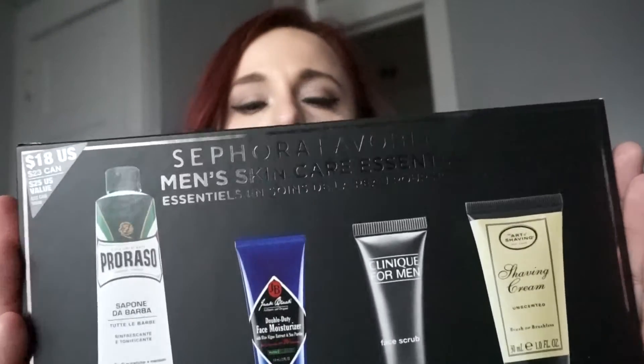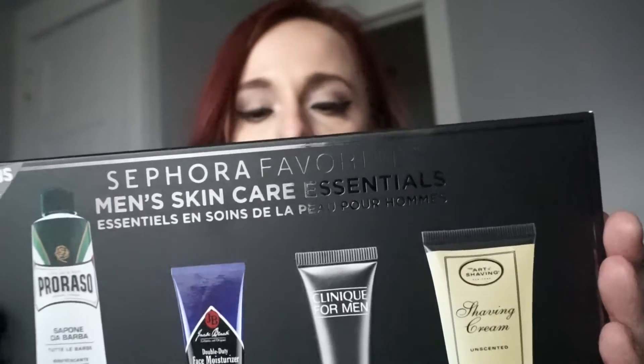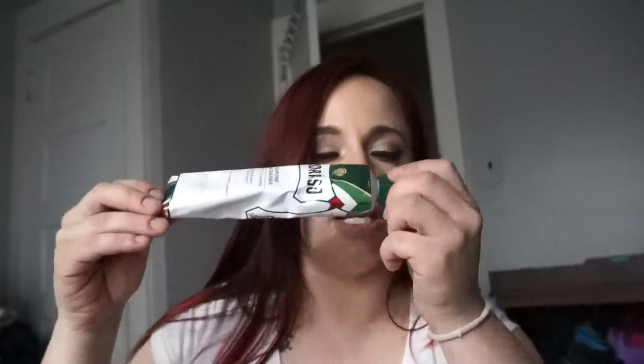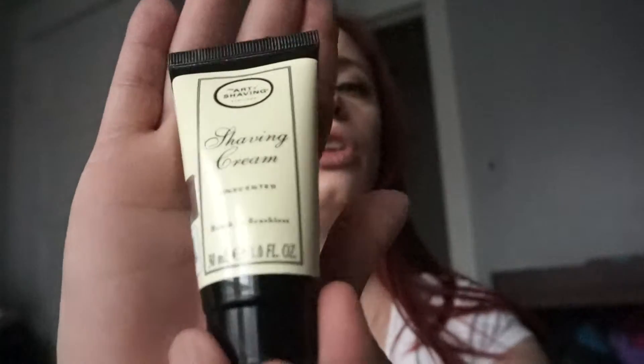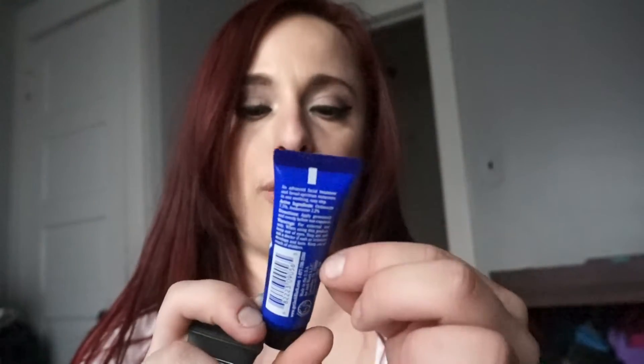The next thing I got was for my boyfriend — I got him this Sephora Men's Care Essentials set. It comes with a Clinique for Men face scrub, a Jack Black double duty face moisturizer, a Proraso refresh shaving cream, and the Art of Shaving shaving cream. The Proraso smells a little minty. The Art of Shaving is only one fluid ounce, the Clinique is only 15 milliliters. I'll let you know what he thinks.